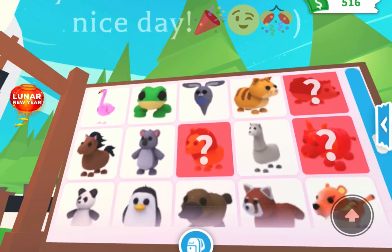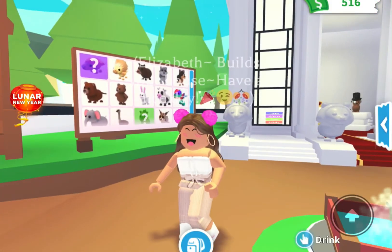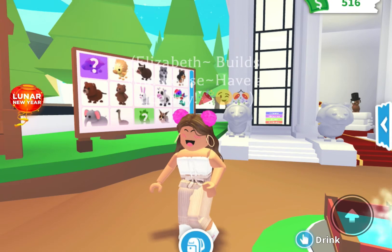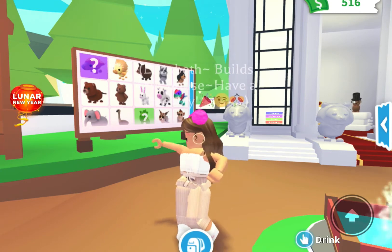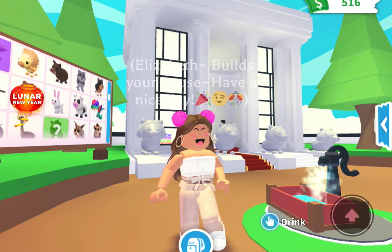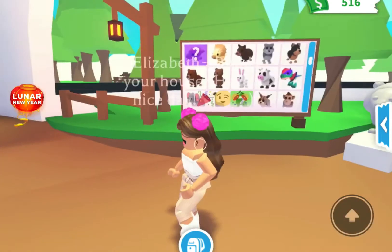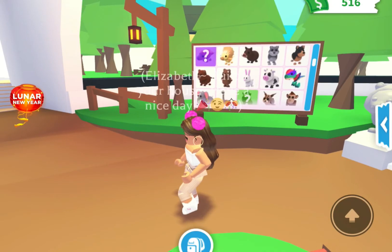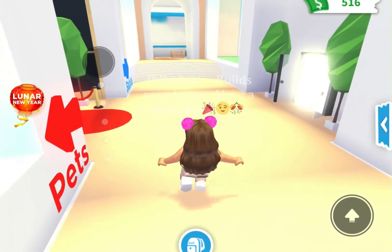I give this update an 8 out of 10 because I feel like they could have put in a little more detail, but otherwise it's so good. The house I rate a 9 out of 10 — phenomenal — well, 9 out of 10 because I feel like they could have made a little bit fewer rooms.